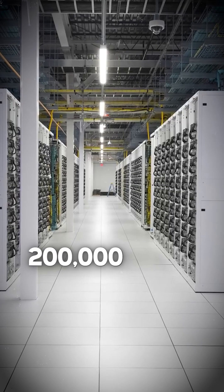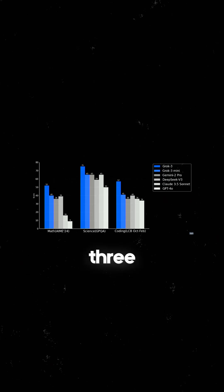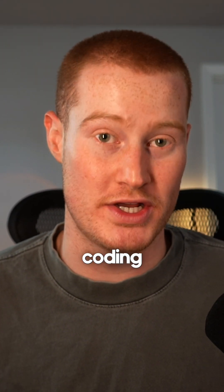The scale is wild — 200,000 GPUs working together, that's 10 times more than Grok 2. And the benchmarks look pretty strong. Grok 3 outperforms Gemini 2, ChatGPT 4, and Claude 3.5 across math, science, and coding tasks.